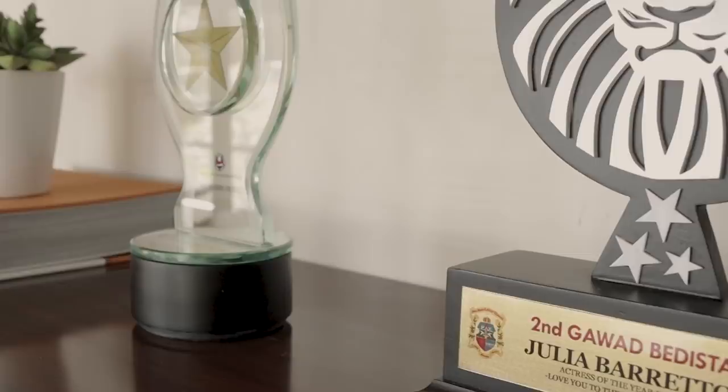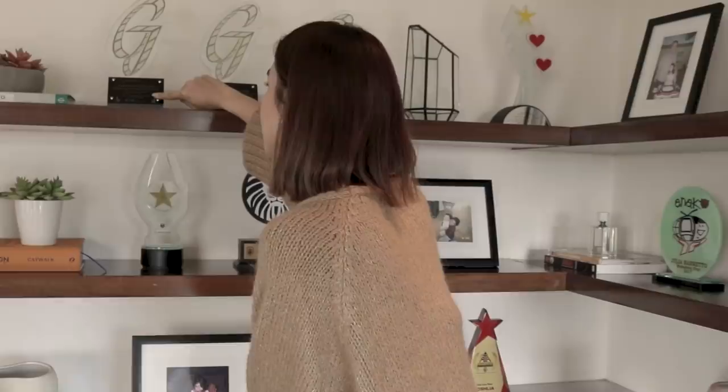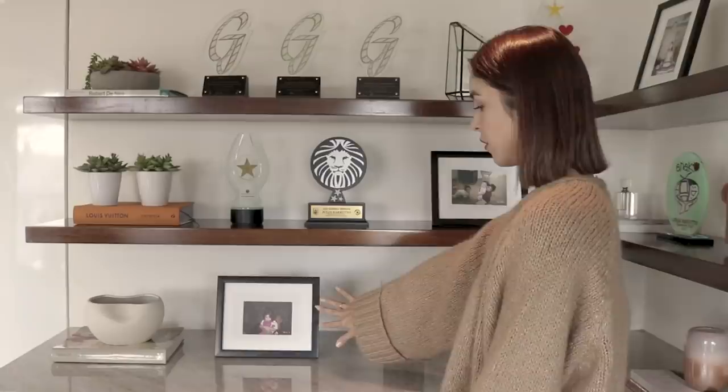These are some of the awards from the past few years — this one is from 2017, this one I think was after 'Love You to the Stars and Back,' this is 2018, and then this one is 2019. I'm very, very blessed and very grateful. Up here are photographs with my family.